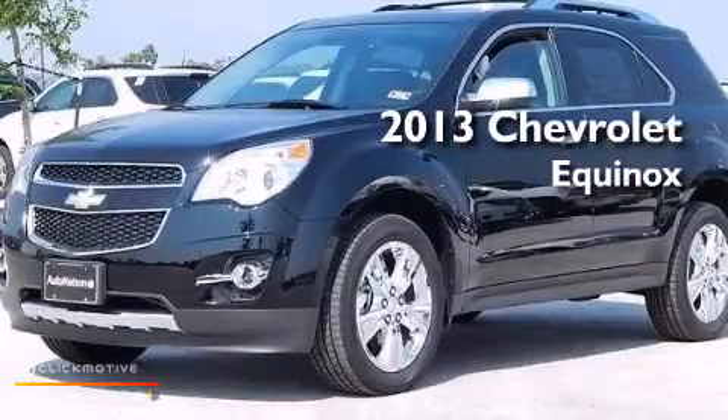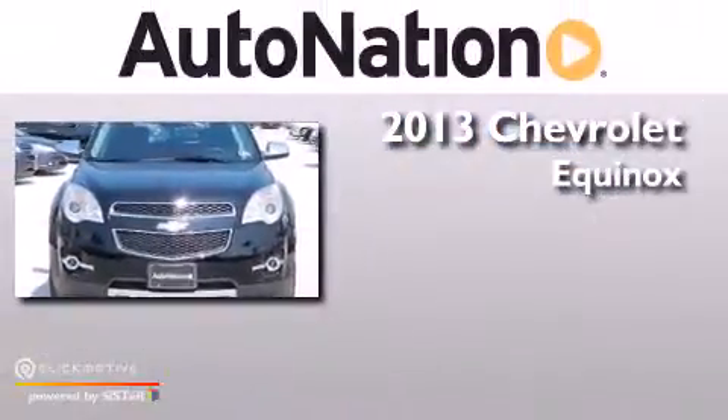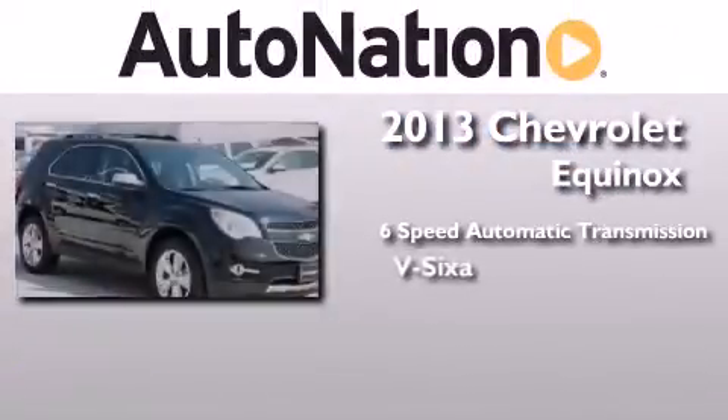This is a brand new 2013 Chevrolet Equinox. This crossover has a 6-speed automatic transmission and a V6.